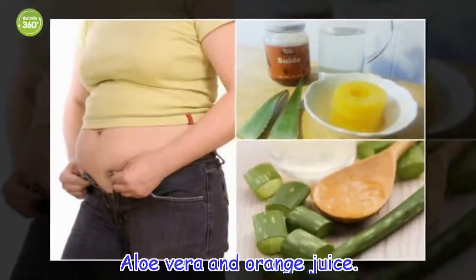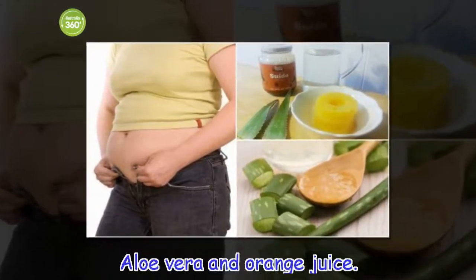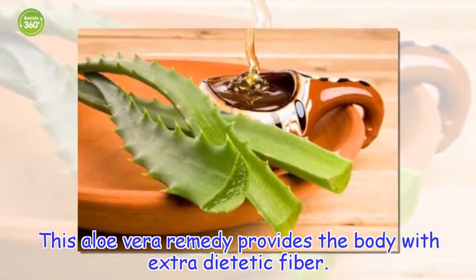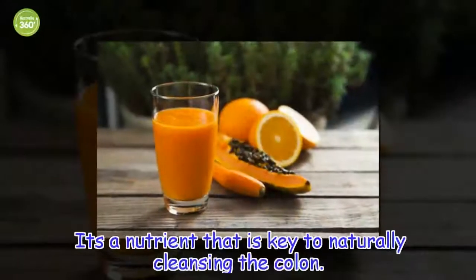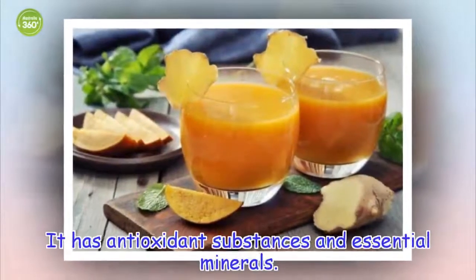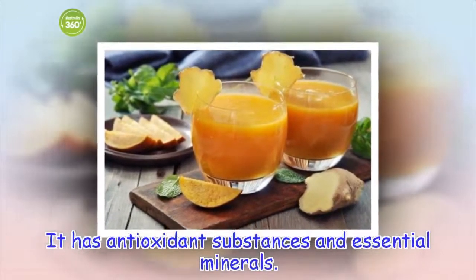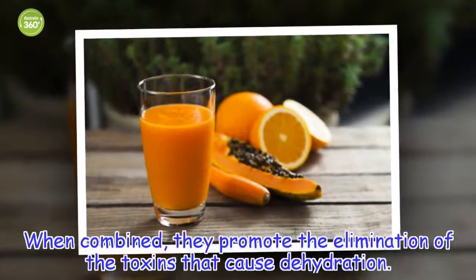Aloe vera and orange juice. This aloe vera remedy provides the body with extra dietary fiber. It's a nutrient that is key to naturally cleansing the colon. It has antioxidant substances and essential minerals. When combined, they promote the elimination of the toxins that cause dehydration.